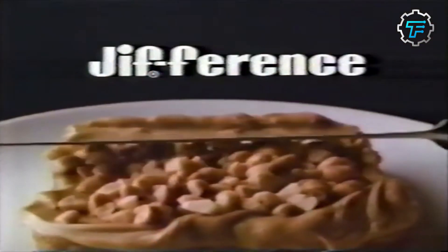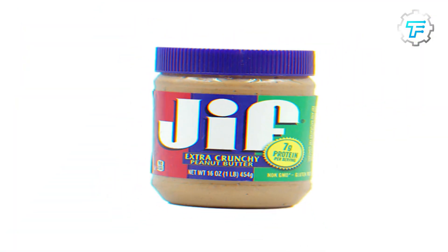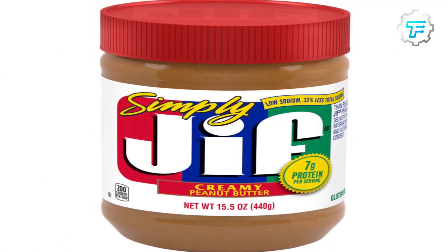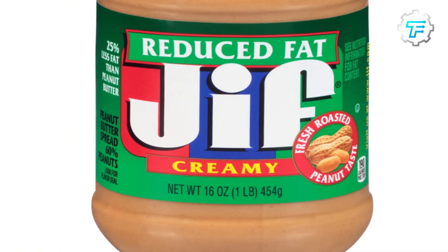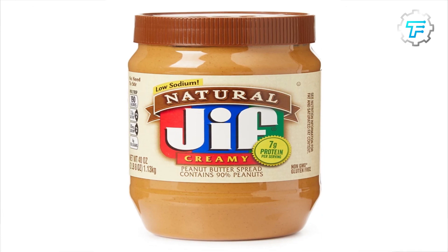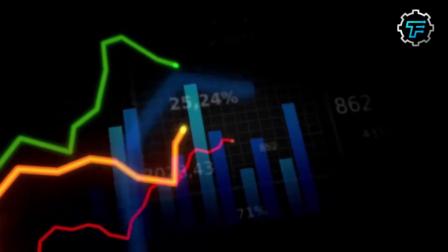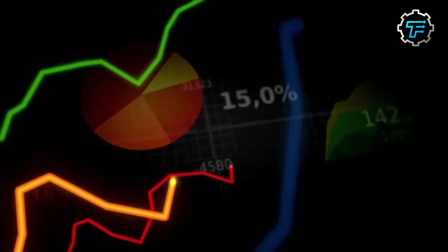In 1991, Reduced Fat Jiff hit the markets, three years later in 1994. Today there are 10 different kinds of Jiff peanut butter: Creamy, Extra Cut, Extra Crunchy, No Sugar Added Creamy, Simply Jiff Creamy Low Sodium and Sugar, Omega-3 Creamy, Reduced Fat Creamy, Natural Creamy, Natural Honey Creamy, Natural Crunchy, and Coffee Creamy. Jiff is currently the best-selling peanut butter brand in the United States with a market share of over 34 percent.